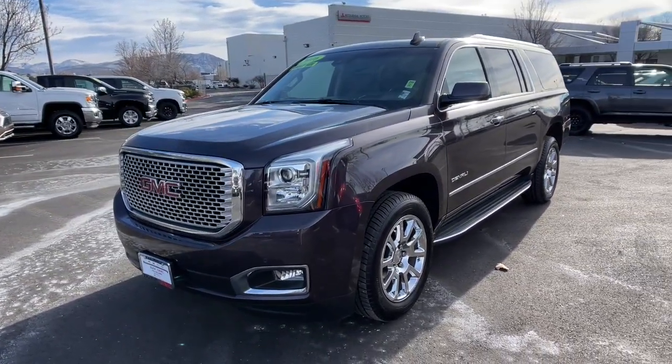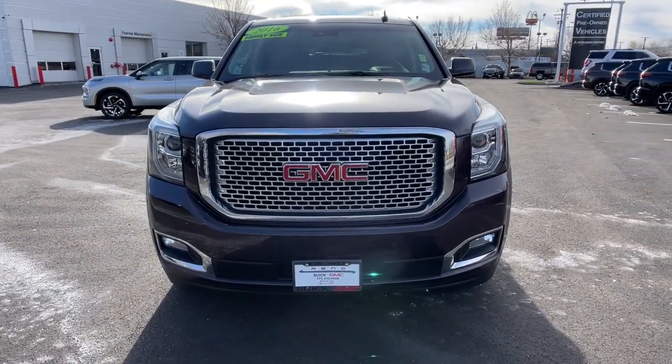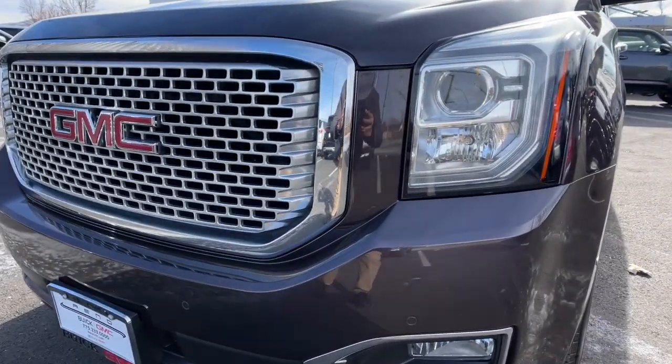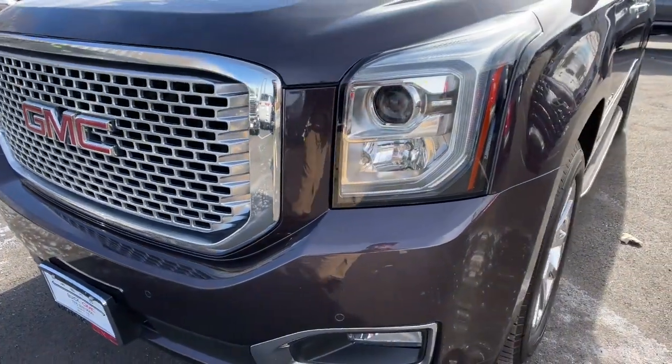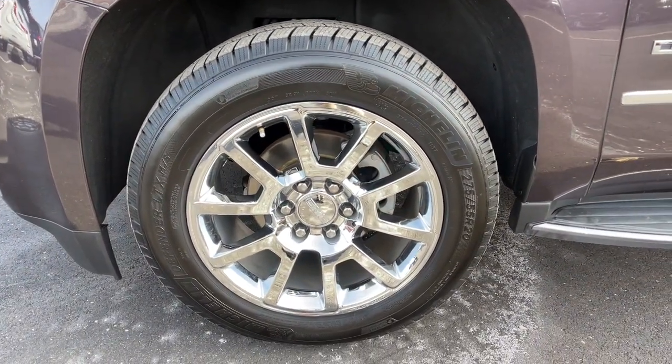These are just some of the great options this vehicle comes with: keyless entry, navigation system, cooled front seat, heated mirrors, fog lamps, premium sound system, satellite radio, power passenger seat, power liftgate, and remote engine start.